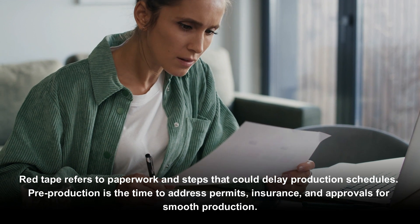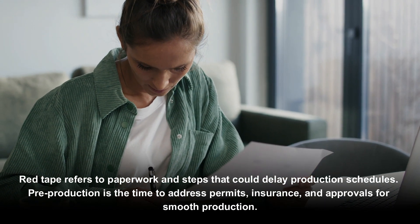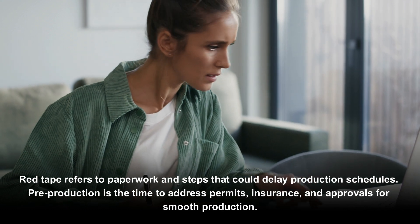Red tape refers to paperwork and steps that could delay production schedules. Pre-production is the time to address permits, insurance, and approvals for smooth production.